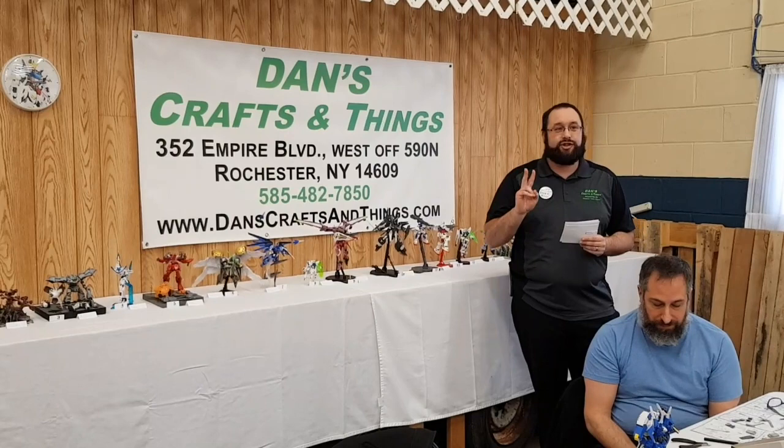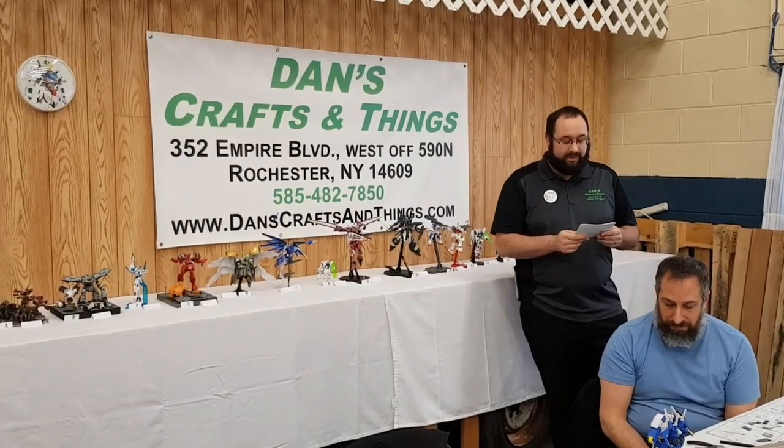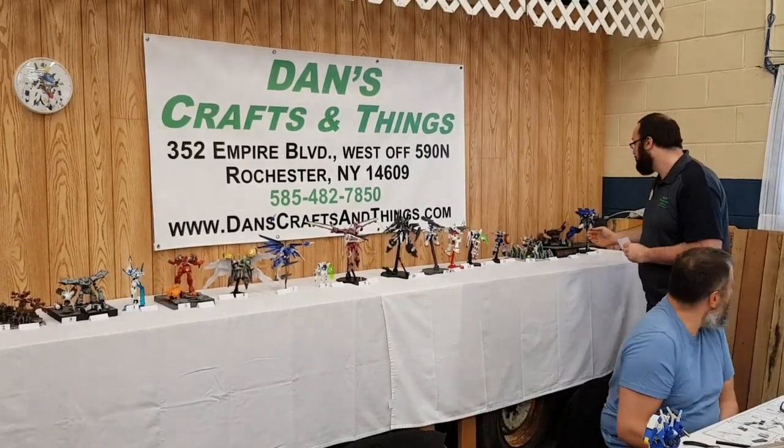For class number two, our winner is number 17, Builder Travis.